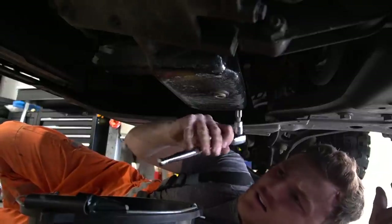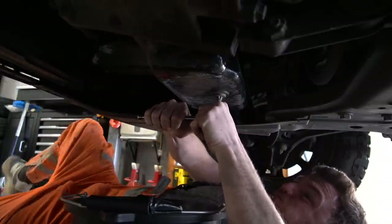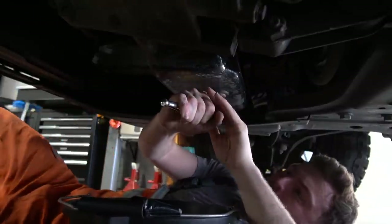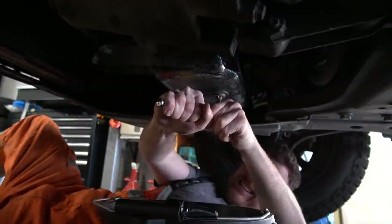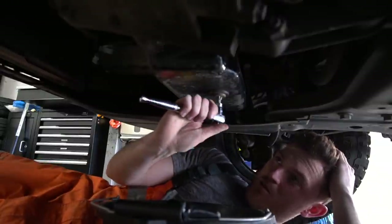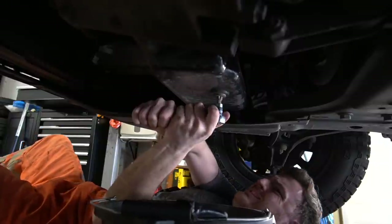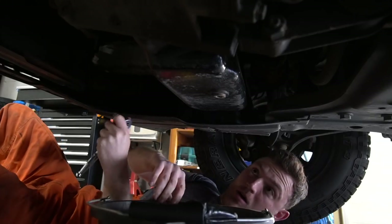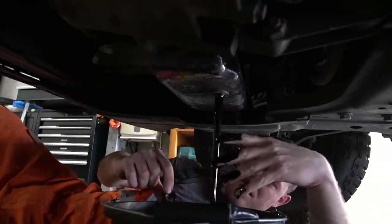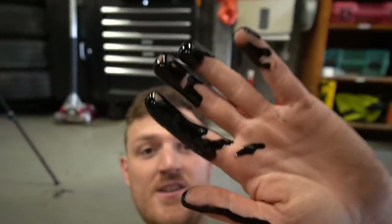Got my bucket, got my — what do you call this thing? Spanner. Righty tighty, lefty loosey. Here come the problems — I can just sense it already. Why is that so tight? That's ridiculous. Oh, my neck hurts. I was trying to avoid that. Call me a mechanic now.